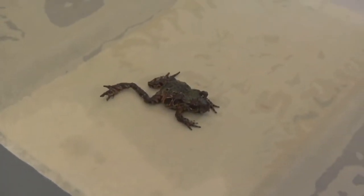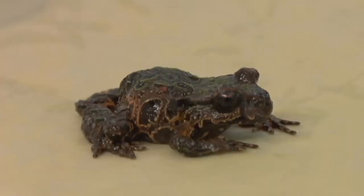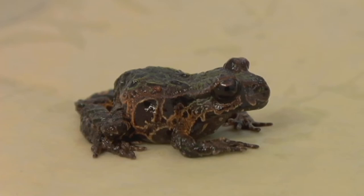They don't lay their eggs in the water, and the tadpole stage actually takes place within the egg, and then they hatch out of the egg as a little froglet. The really cute thing is they jump up on Dad's back, and he looks after them for about two months carrying them around. It's incredible.